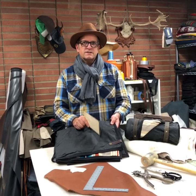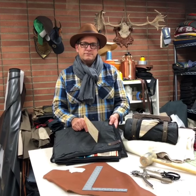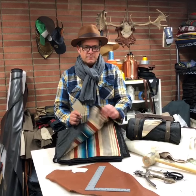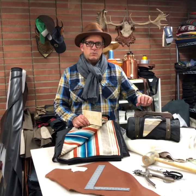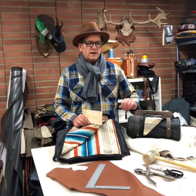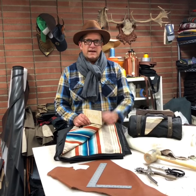We source waterproof wax cotton from Scotland and make this double layer blanket. And then it comes with a carrier that's made with Oregon black walnut with some nice leather straps to act as a carrier.